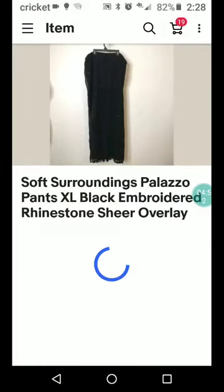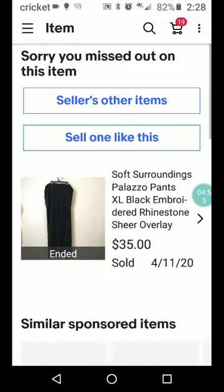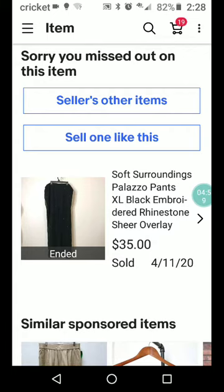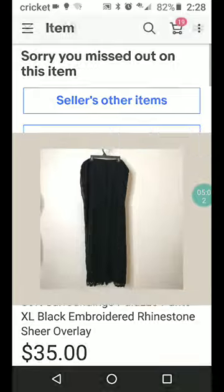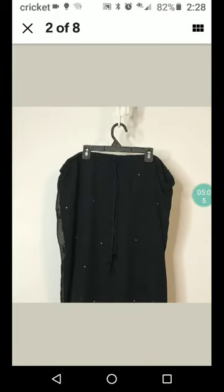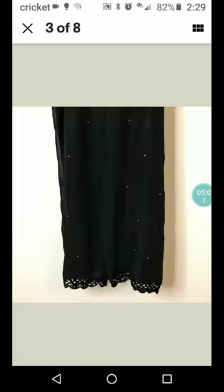Soft Surroundings Palazzo pants, also kind of loose fitting especially at the bottom near the hem — extra large, black embroidered rhinestone sheer overlay. Ooh, sounds fancy. Very cute.